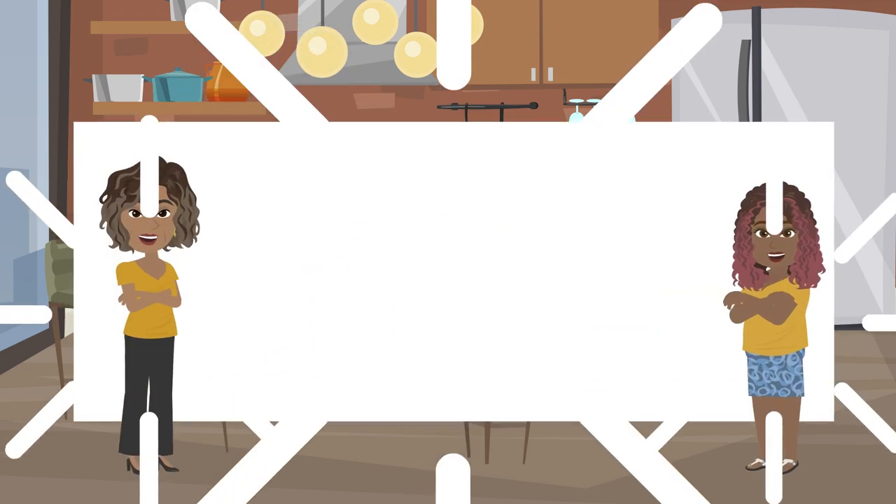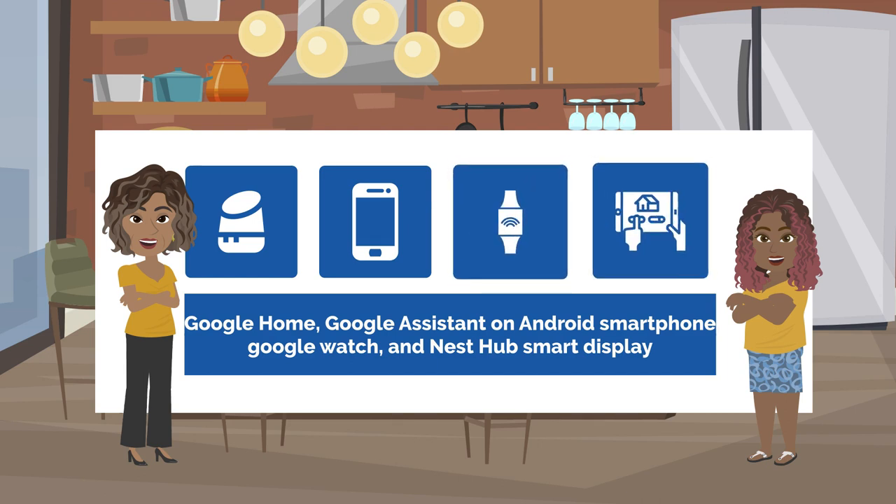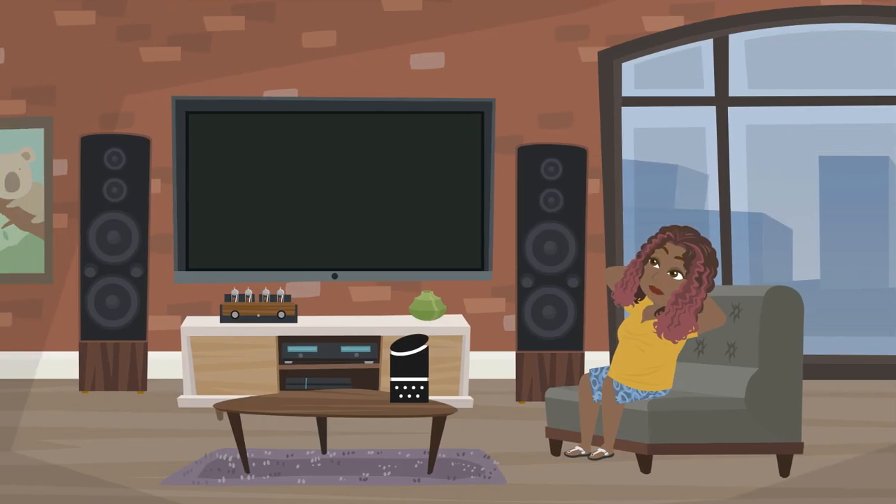As a solution, Sam and her mom purchased the Google Home and Google Assistant on her Android smartphone, Google Watch, and Nest Hub smart display. Sam set up her smart home to predominantly use voice command to interact with her devices. Voice access allows Sam to have control anywhere in her apartment, so she does not have to remember to carry her smartphone with her all the time.